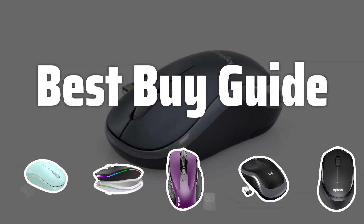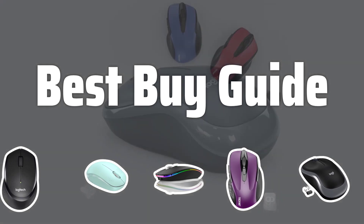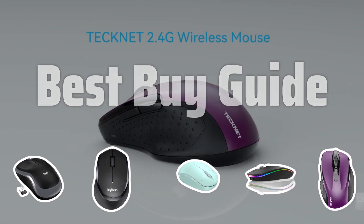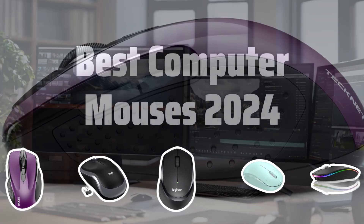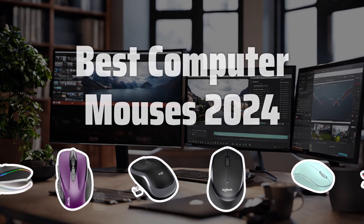Welcome to Best Buy Guide. The best computer mouse is probably one of the most essential tools for any tech-savvy individual in the year 2024. Today, we're going to dive into the top picks for the best computer mouses on the market. Now let's take a look at the best computer mouses 2024 we choose for you.